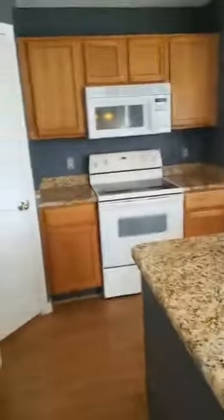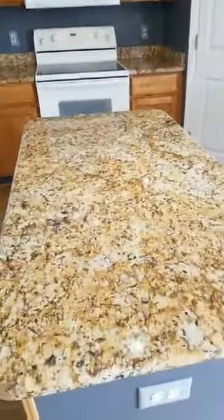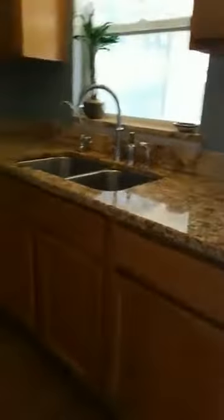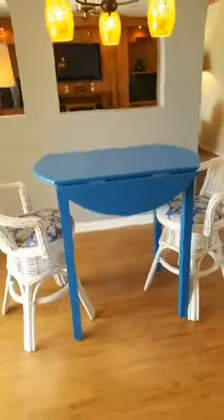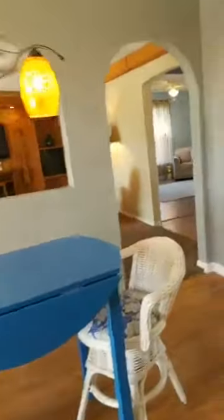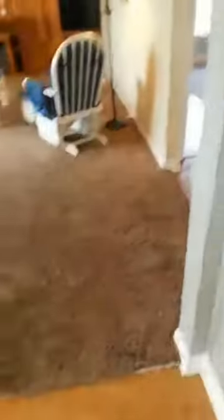Beautiful chair rails, nice lighting — very soft gray and white, very pretty. As we walk into the kitchen, you have a double pantry on either side of the stove, beautiful hard granite countertops, lots of cabinet space, a nice center island with more cabinets, and an eat-in kitchen area. Brand new carpeting in the family room, which is right off the kitchen.